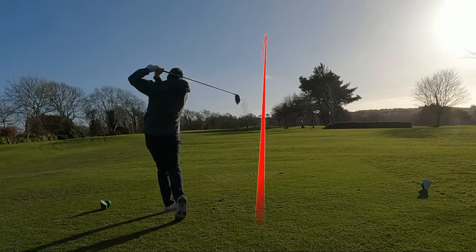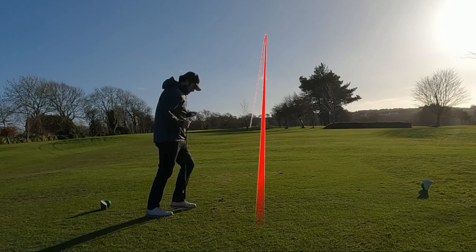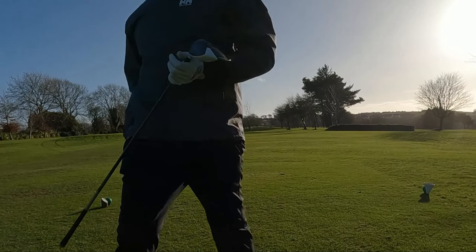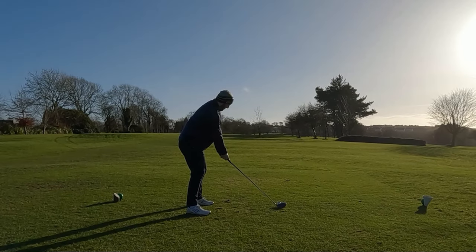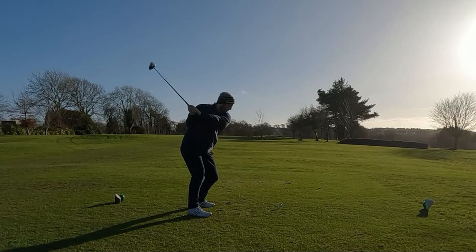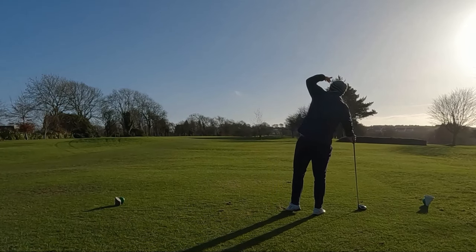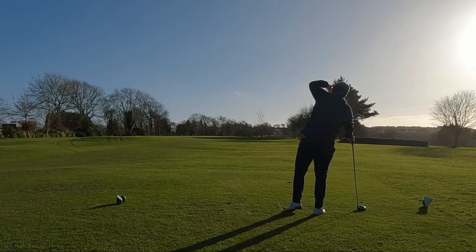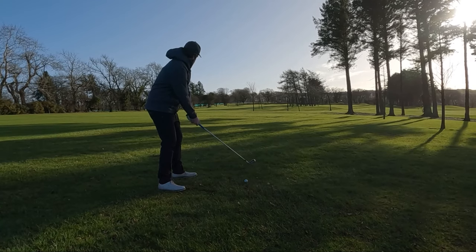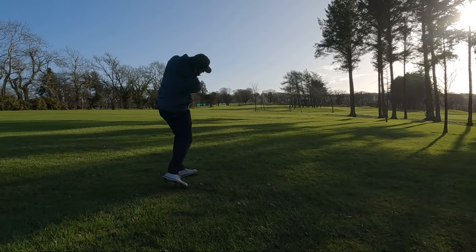This was my best drive of the day probably. The wind was coming in hard from right to left and I smashed it up there - it drew back nicely and ended up down there, carrying about 280 or something. My cousin hit one of the worst drives of his life - absolutely duck hooked it into the trees, completely off balance. My cousin hasn't played in like six months by the way, he's not a regular golfer. But he played pretty decently - I think he had a triple bogey.